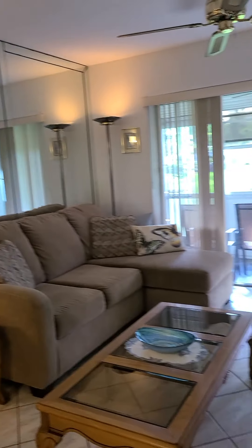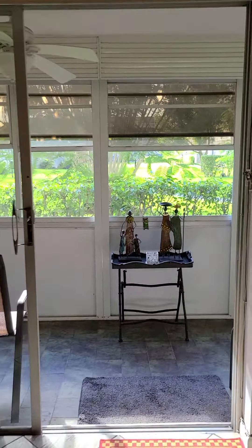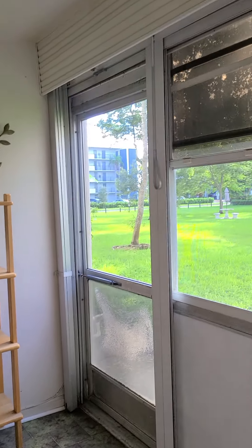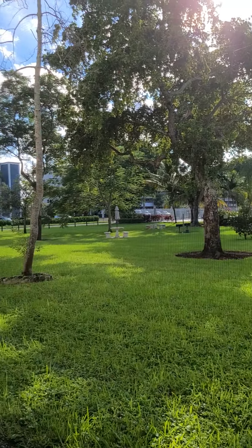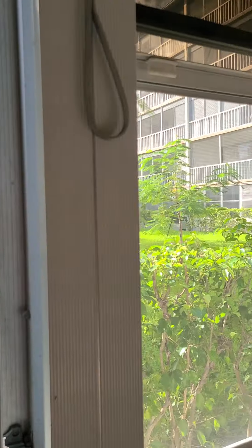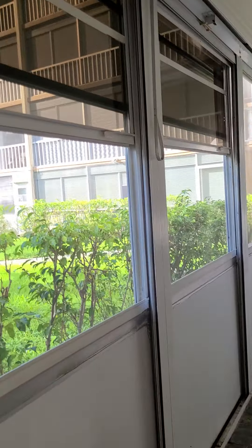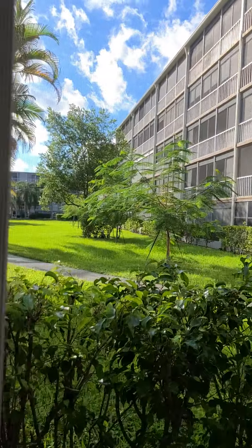Heading into the living room. And here is your patio — first floor, with access to the pool. The pool is right here, with the building in front of you. You have the barbecue area as well. Very nice location, very quiet. The patio is screened in with windows that come down.